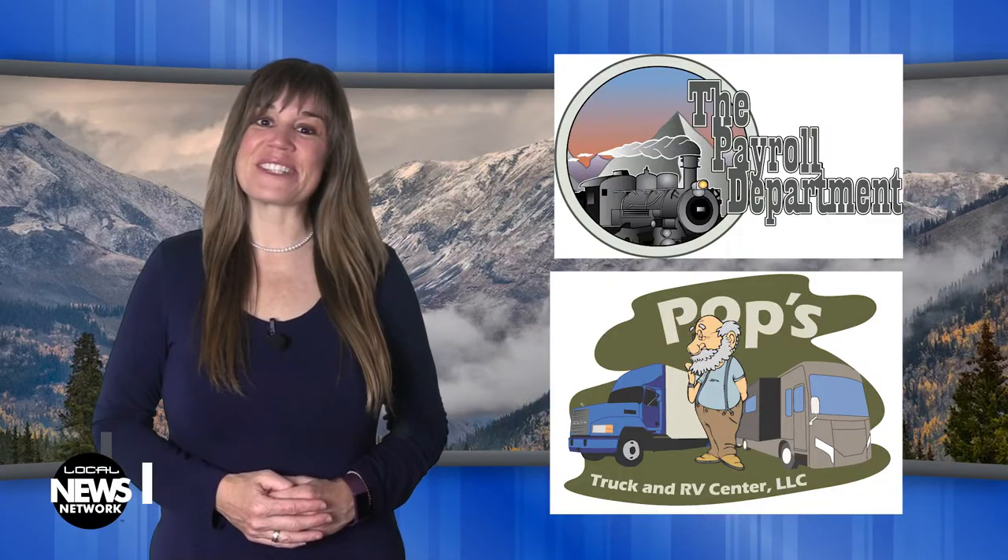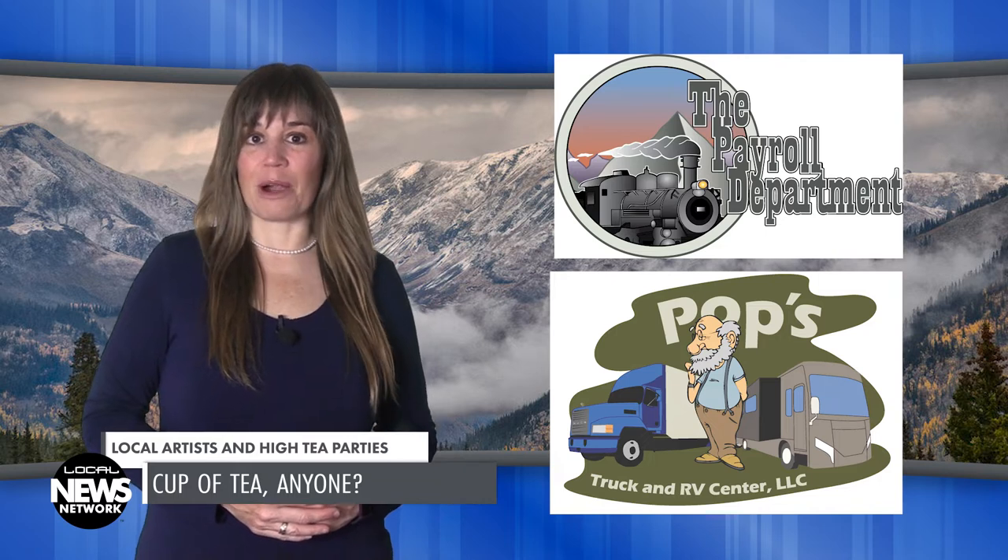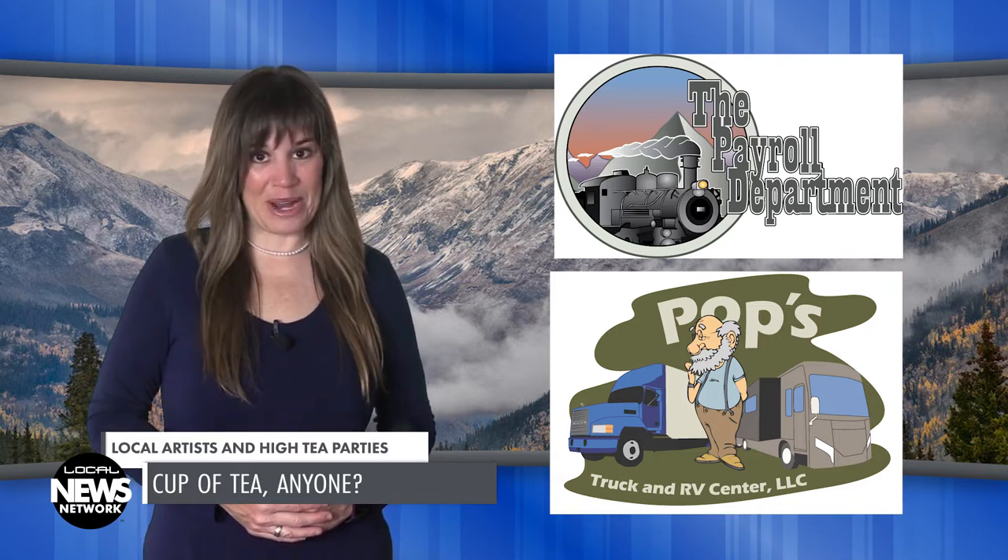You're watching the Local News Network, brought to you by the payroll department at Pop's Truck and Arby Center. I'm Wendy Graham Settle.